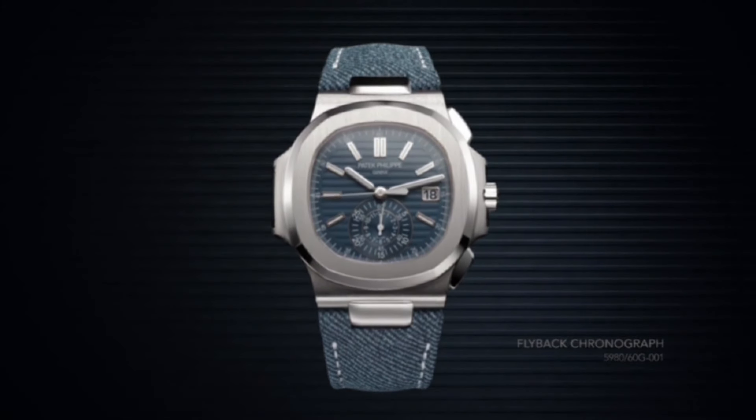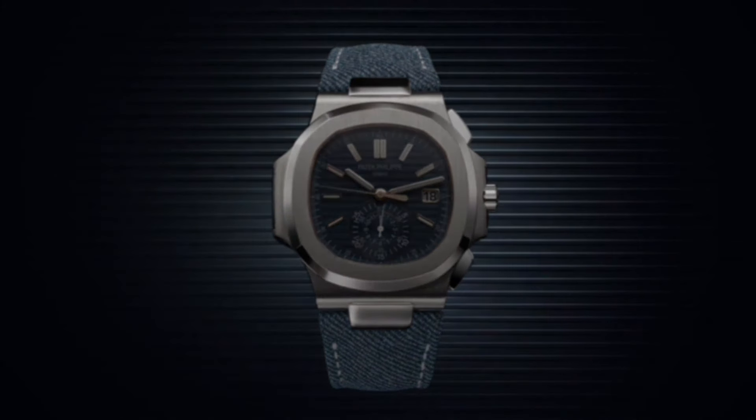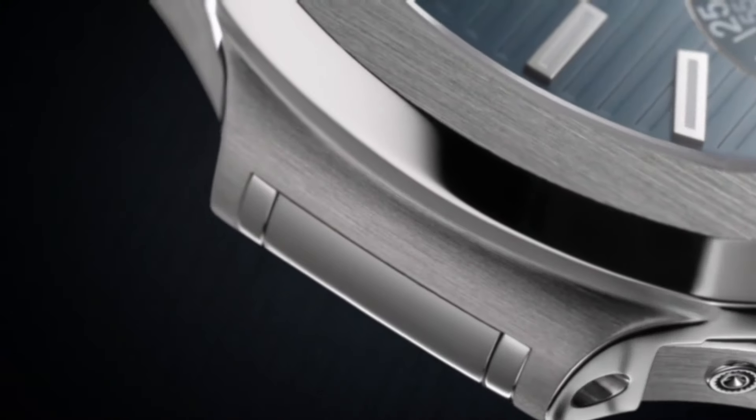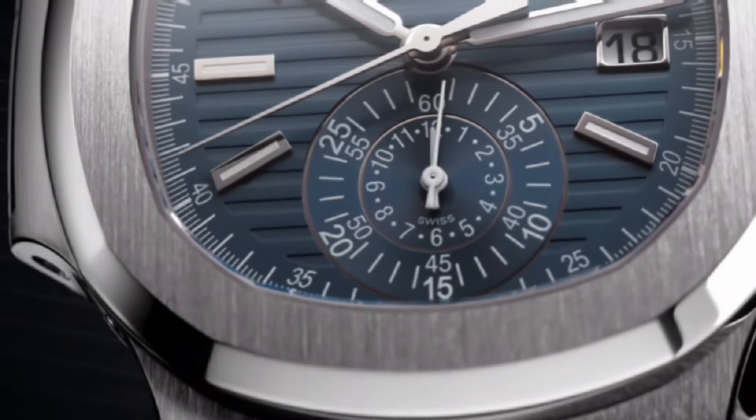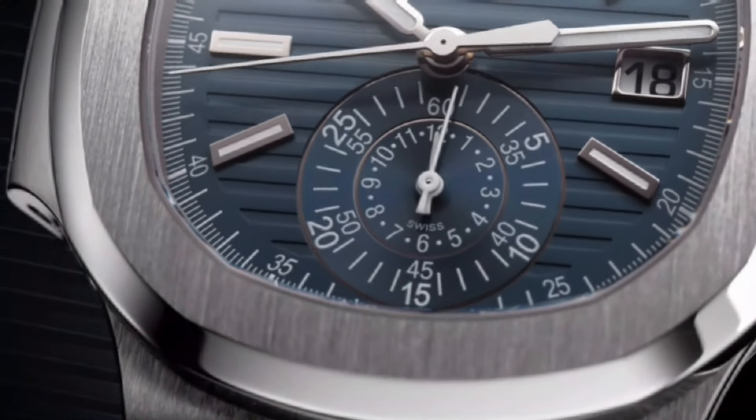White gold applied hour markers with white luminescent coating. Composite material fabric pattern: blue-gray. Additional strap with Nautilus fold-over clasp in white gold. Watch reference number: 5980/60G-001.